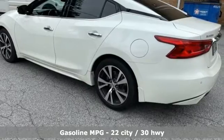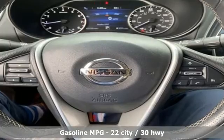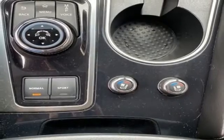Integrated navigation system. Remote engine start smart device. Front heated and ventilated leather bucket seats. Auto dimming rear view mirror. Memory exterior door mirror settings.